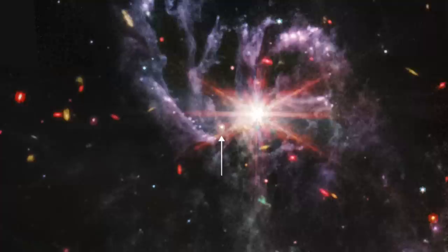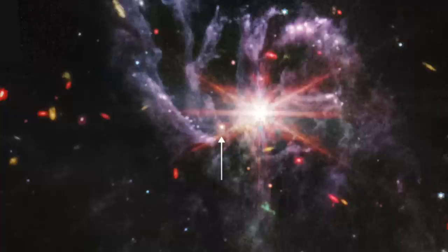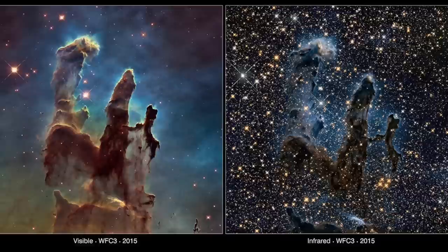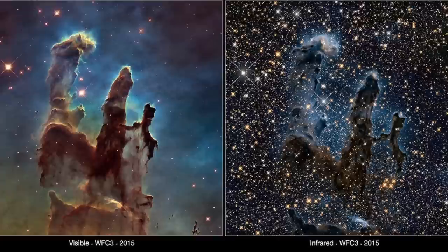Moreover, dust sufficient to produce the pronounced glow recorded in the MIRI image indicates a column density that would, on any view, be sufficient to block visible light from a distant background visible light source — just as the comparatively trivial amount of dust in the vicinity of the Pillars of Creation, seen in visible light as a reflection nebula, was able to block the visible light of almost all of the background stars.